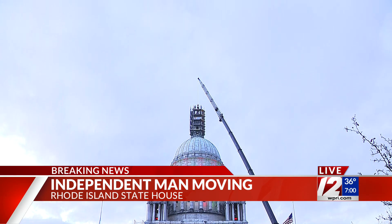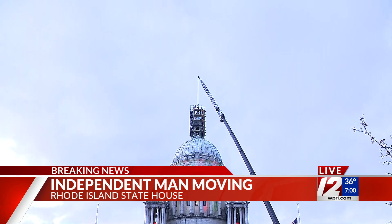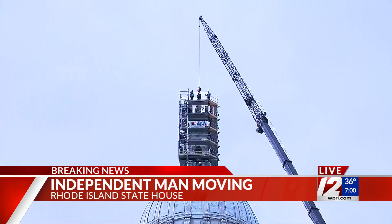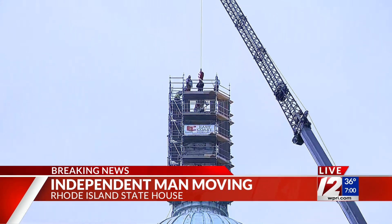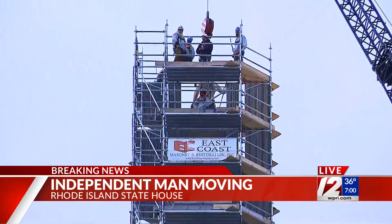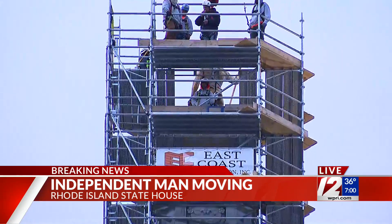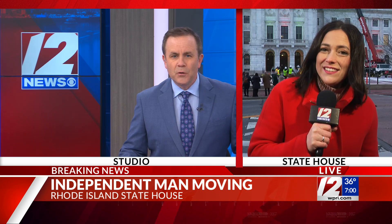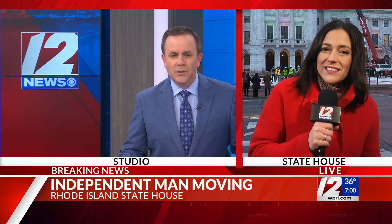We have breaking news at 7 o'clock right here on 12 News this morning on Fox Providence. At this hour, at this very minute, the Independent Man is being removed from atop its perch at the Statehouse. This is happening for the first time in about 50 years. Kate Walsh is live in Providence right now.